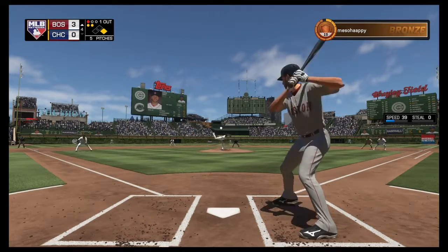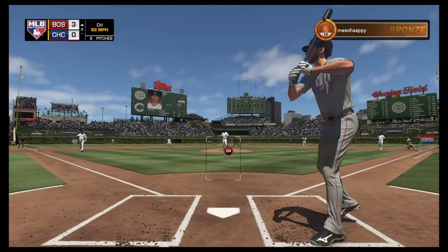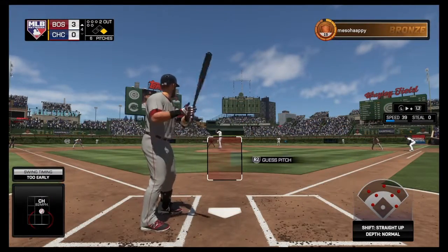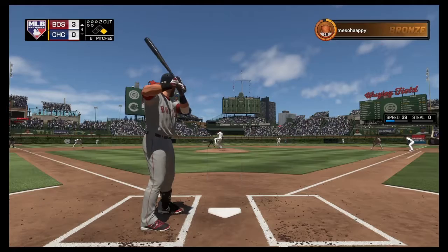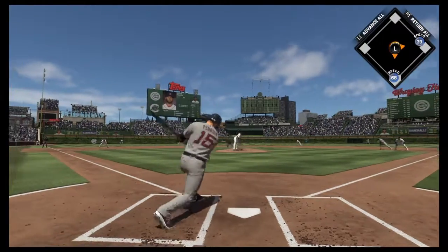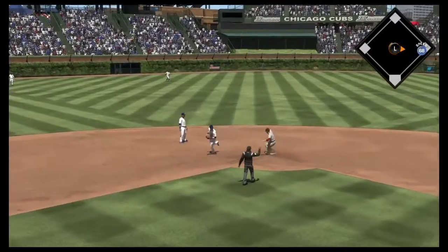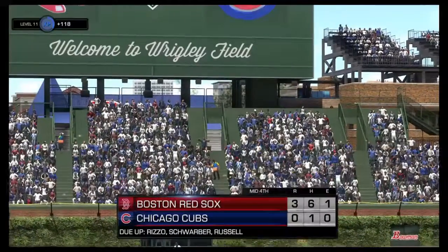Ready on one and two. He'll try to hold back but he won't be able to as that's ruled a swing, and there are two away now. Now batting number 15, here's second baseman Dustin Pedroia, 0 for 2 on the afternoon so far. Hard hit ball to short. Russell's got it and an underhanded throw is in time for out number three.